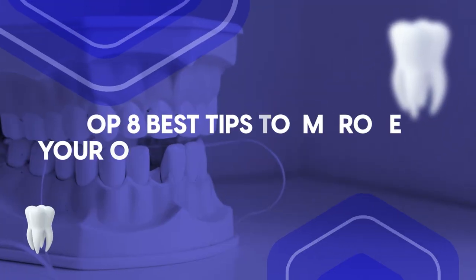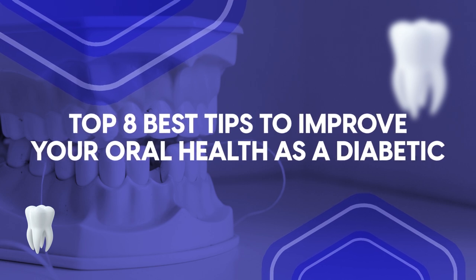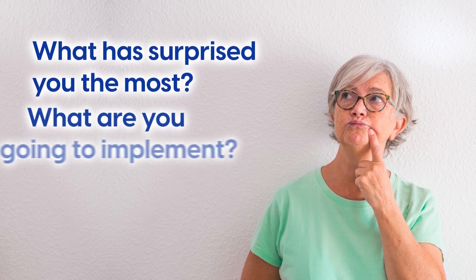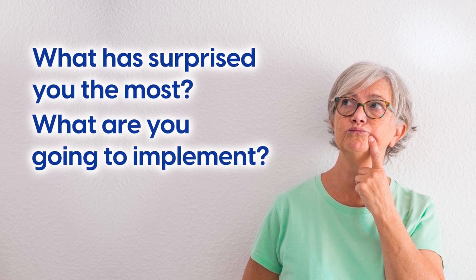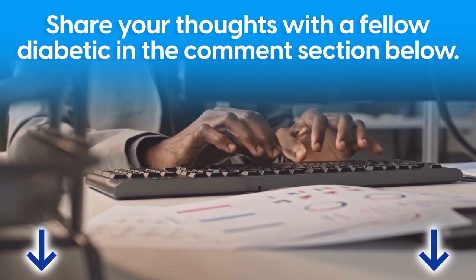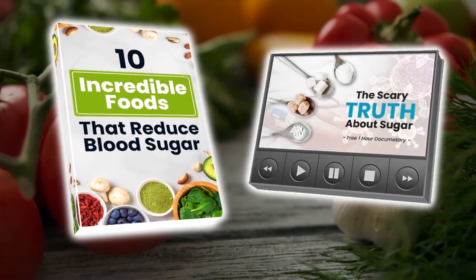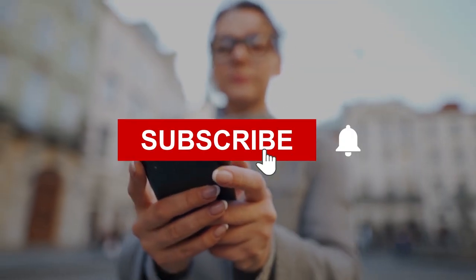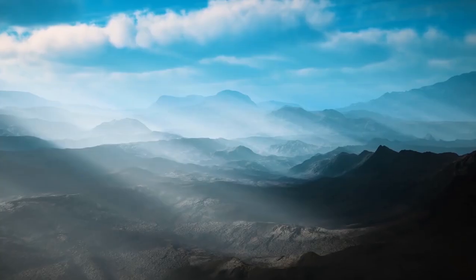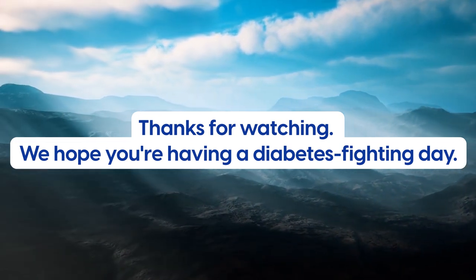And there you have it — the top eight best tips to improve your oral health as a diabetic. What has surprised you the most, and what are you going to implement? Share your thoughts with a fellow diabetic in the comment section below. Make sure to claim your free gift by clicking the link in the description below, and don't forget to subscribe to our channel and hit that bell button for more Diabetics Talk. Thanks for watching — we hope you're having a diabetes-fighting day!